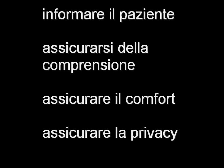Come per qualsiasi manovra invasiva, prima di inserire il catetere occorre informare il paziente, spiegando con parole semplici la procedura e le motivazioni per cui si è resa necessaria. La descrizione delle sensazioni che il paziente proverà durante la manovra contribuisce a ridurre l'ansia. È fondamentale assicurarsi che il paziente abbia compreso ciò che è stato spiegato per ottenere il consenso informato. Assicurare il comfort e la privacy del paziente e invitarlo ad assumere la posizione più confortevole.